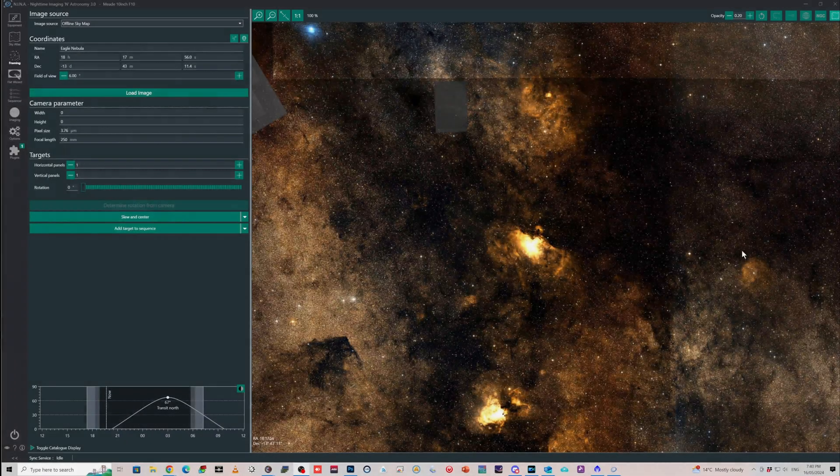Where exactly is the Scary Face Nebula? If we look in the offline sky map in Nina, which is the easiest place to look at it — the Eagle Nebula is here, we've got the Omega Nebula here, and as part of this whole extended area of nebulosity, we've got this area here. This is SH2-54, part of the Sharpless catalogue, and within there is the Scary Face Nebula sitting right in here.